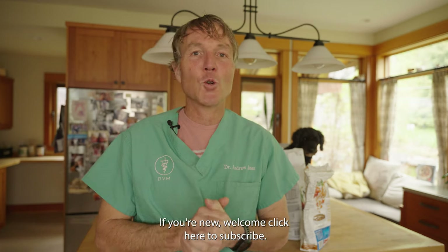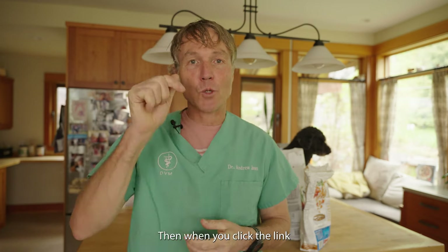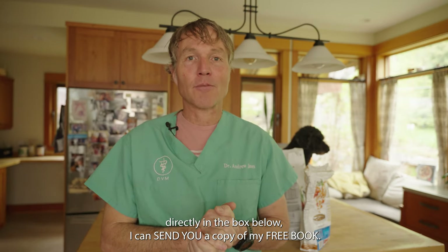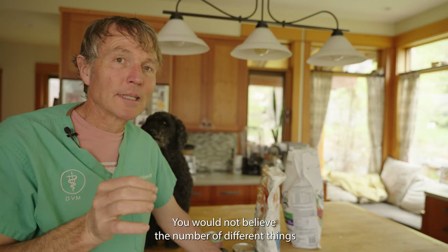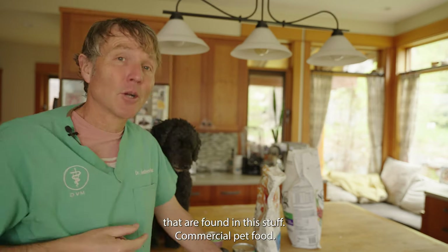Hello, welcome back to my channel. If you're new, welcome — click there to subscribe and hit the bell to sign up for notifications. Then when you click the link directly in the box below, I can send you a copy of my free book.